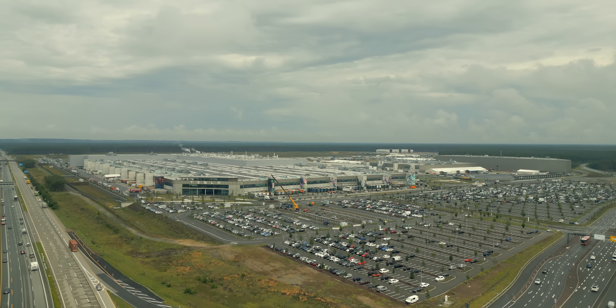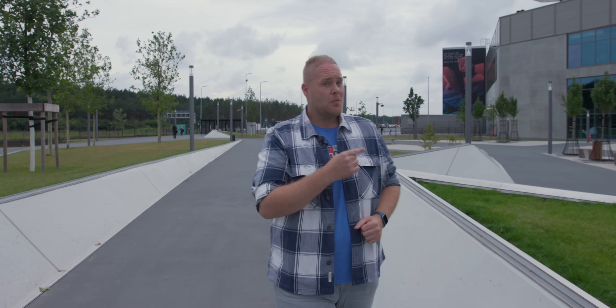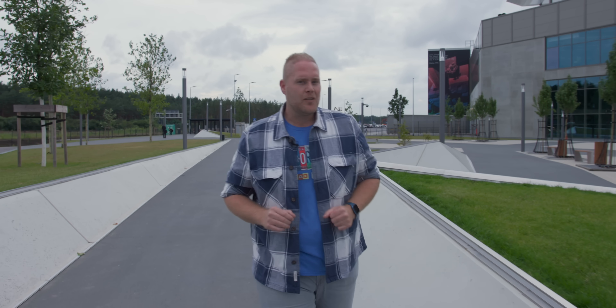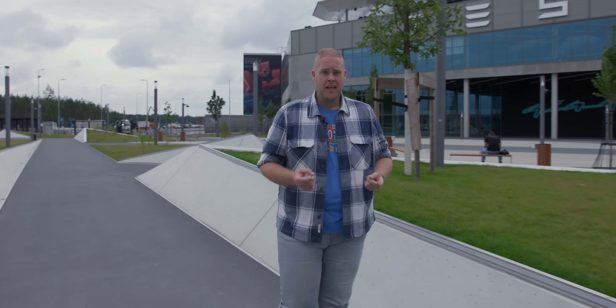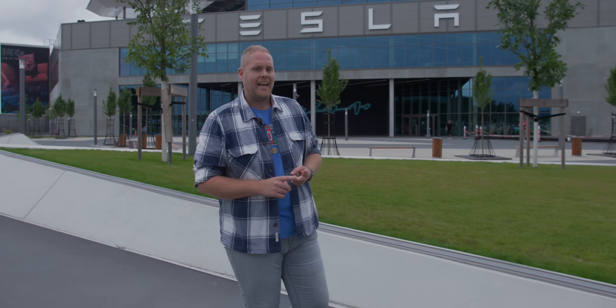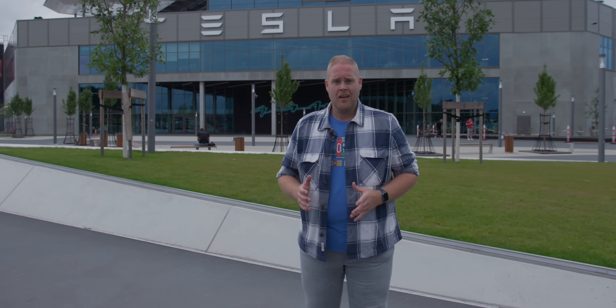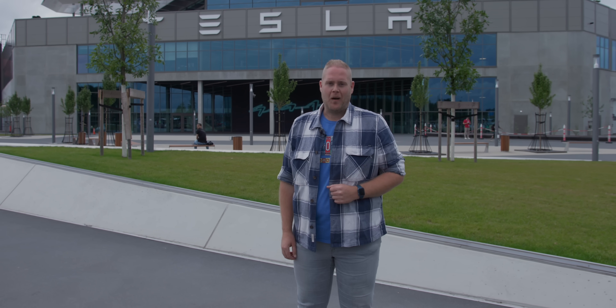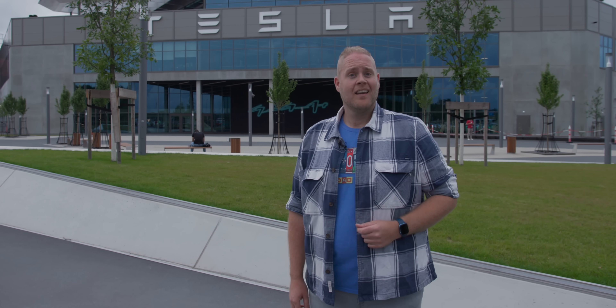Some say when you have seen one car factory you have seen them all. I have seen my share of car factories around the world, so what am I doing here? Well, this one might just be a little bit more interesting. It's one of the biggest car manufacturing sites in the world, filled with interesting technology, and normally it's not easy to gain access — until now. We are among the first journalists ever allowed to enter. This is the Gigafactory from Tesla in Berlin, Germany.